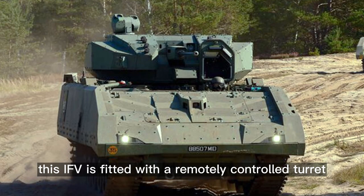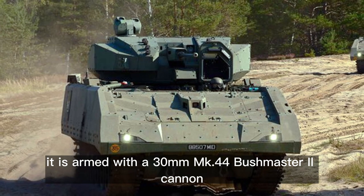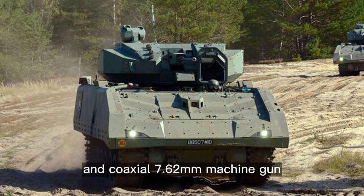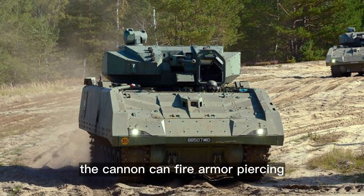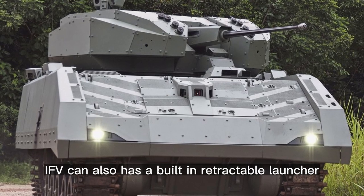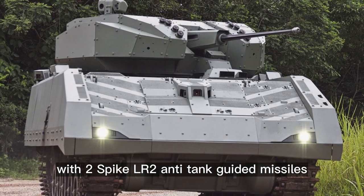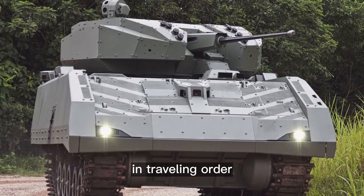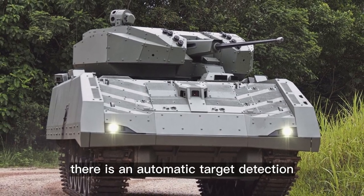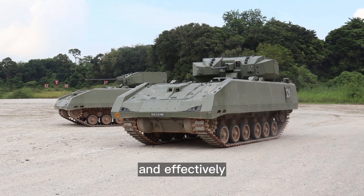This IFV is fitted with a remotely controlled turret. It is armed with a 30mm MK.44 Bushmaster 2 cannon and a coaxial 7.62mm machine gun. The cannon can fire armor-piercing and high-explosive ammunition. The Hunter also has a built-in retractable launcher with two Spike LR2 anti-tank guided missiles, stored under armor protection in traveling order. An automatic target detection and tracking system allows targets to be engaged more quickly and effectively.